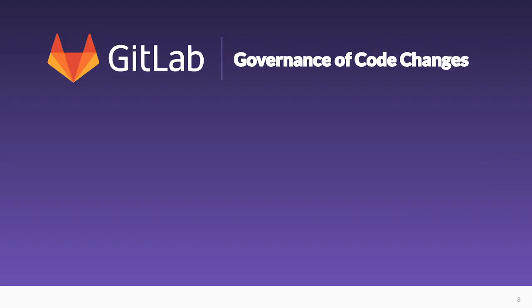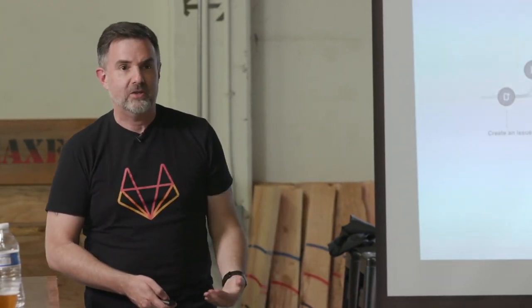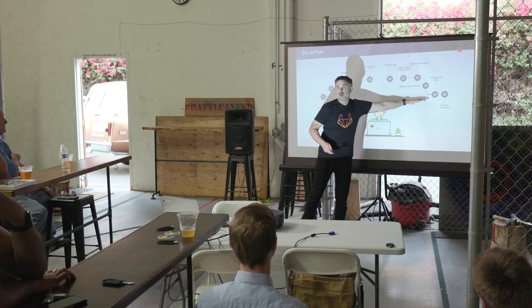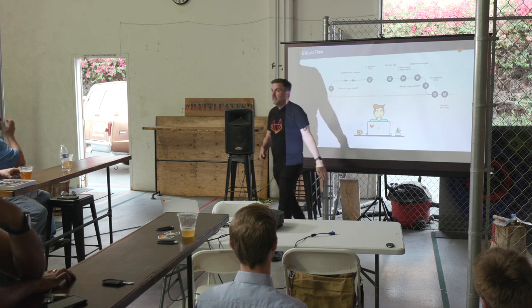Number two: Governance of code changes. All the information from all those scans, tests, and reviews ends up in the merge request. The merge request is tracking your change the entire time it's being worked on, right up through and even after it's been merged.